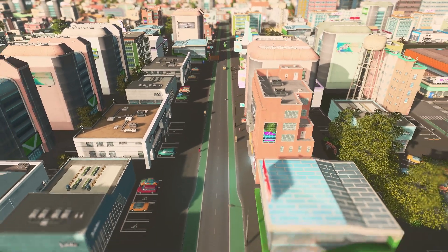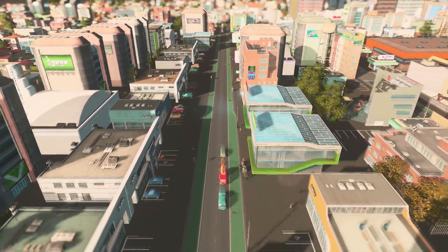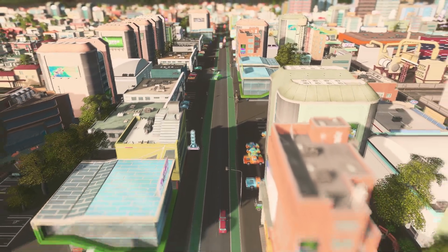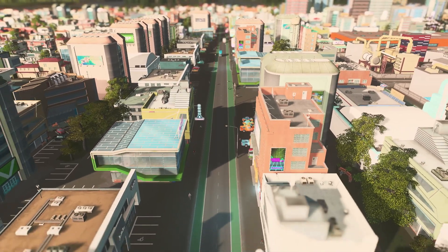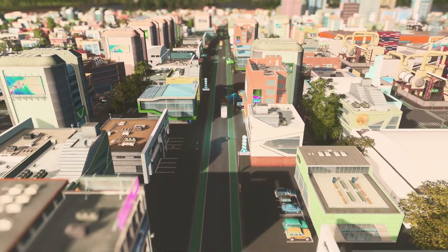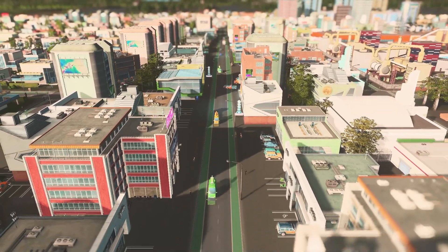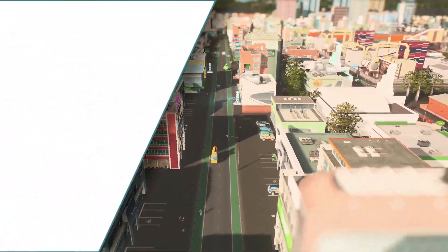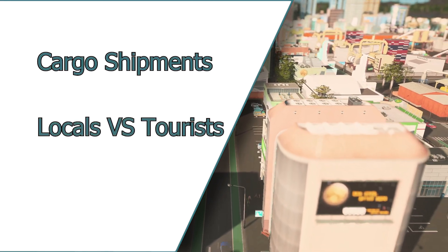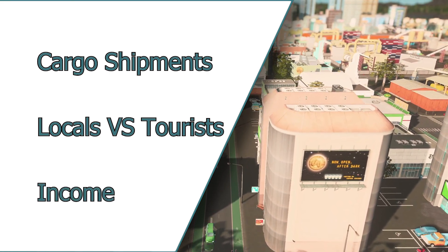To start, all commercial zones have set mechanics that change depending on specialization and density, as well as some unique attributes. There are some stranger nuances behind commercial, but I'll cover my tinfoil hat theories towards the end. First, let's look at the common mechanics and then we'll break them down. The basics include how often they need a shipment of goods, who do they attract — locals versus tourists — and lastly, income.